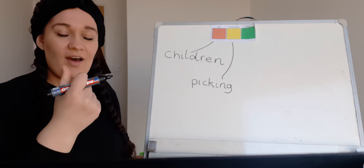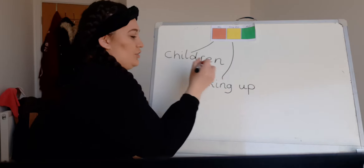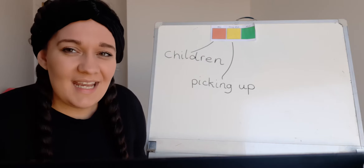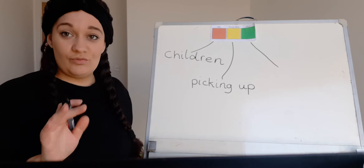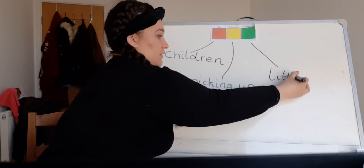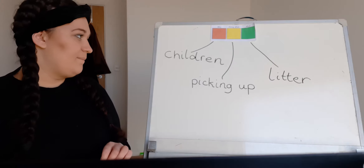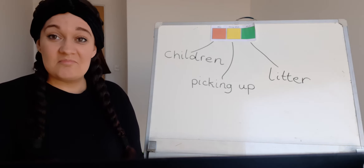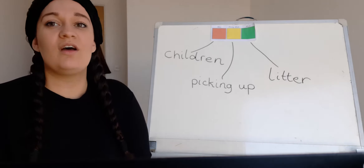They're picking up — I forgot a word! Picking up. How do we sound out 'up'? Can you help me? 'Up' — perfect! Children and they're picking up — what are they picking up? We could use a few words for this actually. I think I might have heard you say 'litter,' so I'm going to write litter. If you said something like 'rubbish,' write that down because that's an amazing answer. Okay, so I think this sounds fine: children picking up litter.